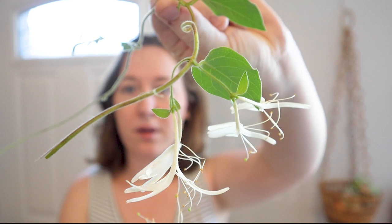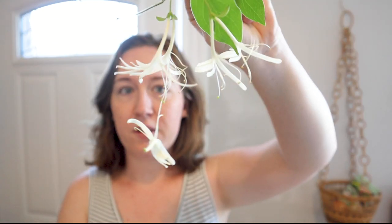I took probably one thirtieth of the number of blooms that are outside. There's tons and tons left outside. They grow on a vine like this — you can see they just sort of pop out a bunch of flowers out of the vine.